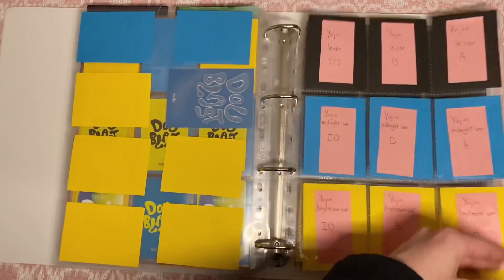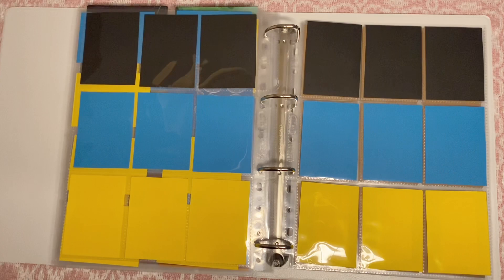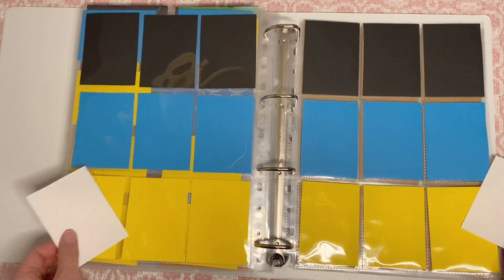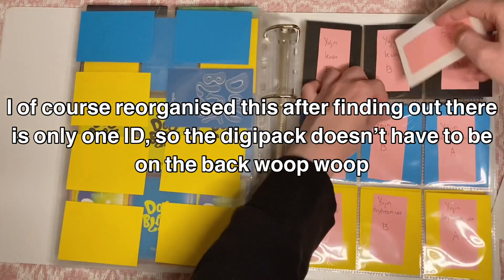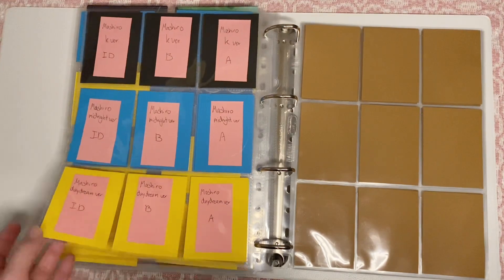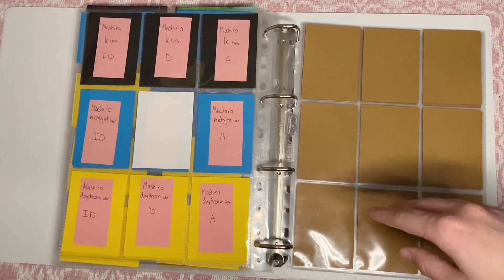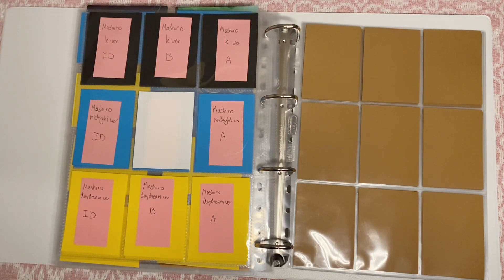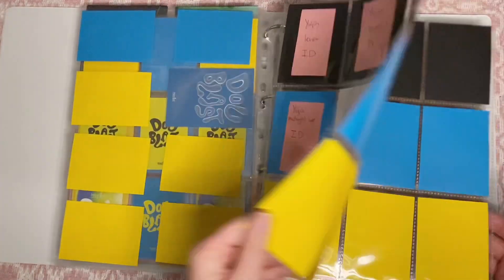So here are all the standard versions — here's Yujin, Mashiro, and they will be mirroring each other. Then of course there are the digipack versions, and I think I'll put these on the back for now. When I figure out how many pops I'll be getting, I can maybe put them on the pop page. I'm definitely getting an M-Way pop, and my friend is having a go for Kep1er so I'll also be getting one more pop there.